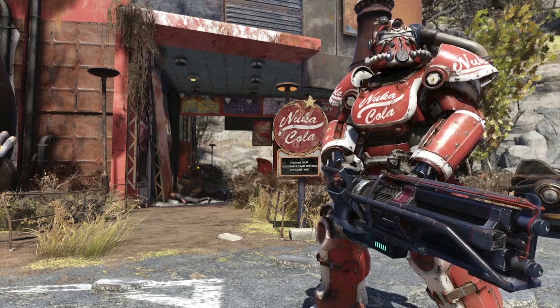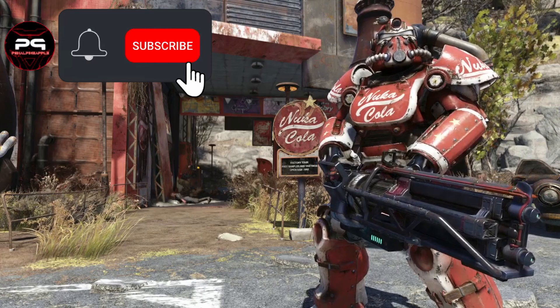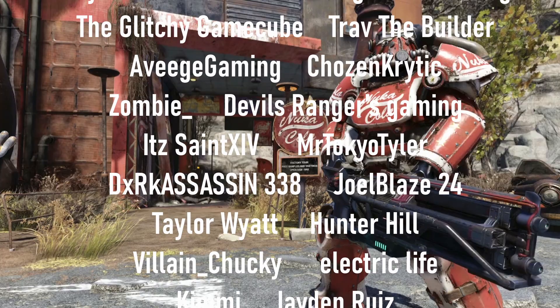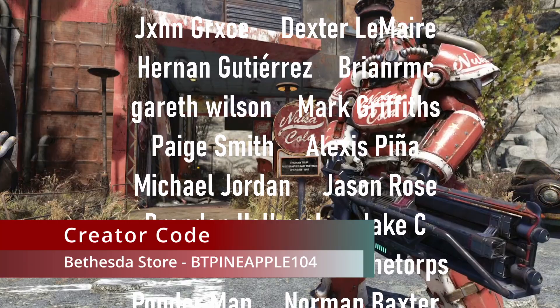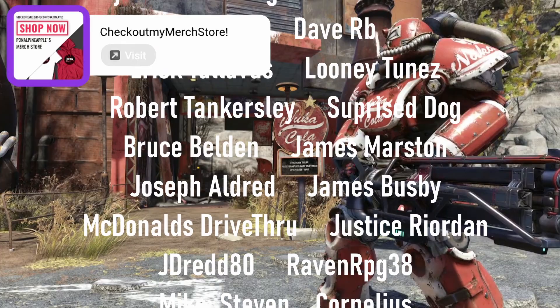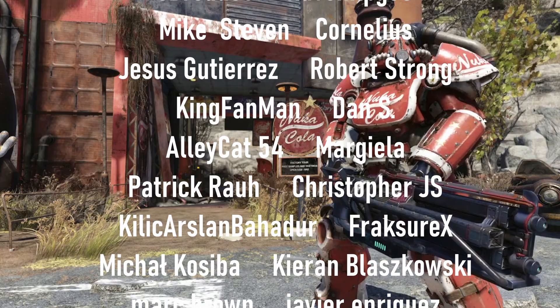And that's how to locate both the Nuka-Cola T51B and the Nuka-Cola Quantum X01 Power Armor paint schemes. If you found this video helpful, consider clicking that subscribe button for more Fallout content. A massive thank you to all our subscribers on YouTube and Twitch — it means the world to me. For Bethesda fans, you can use my creator code BTPineapple104 to receive 20% off at the Bethesda store. You can also check out my merch store, linked in the description. Thank you for being here — until next time, Vault Dwellers, stay safe out there in the wasteland, and I'll catch you all in the next video.